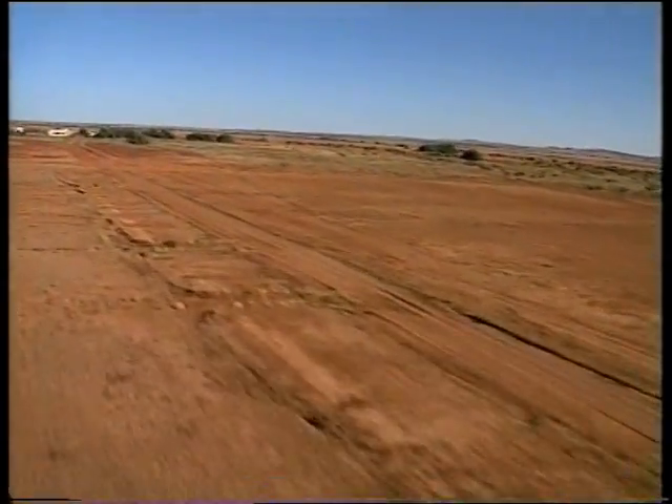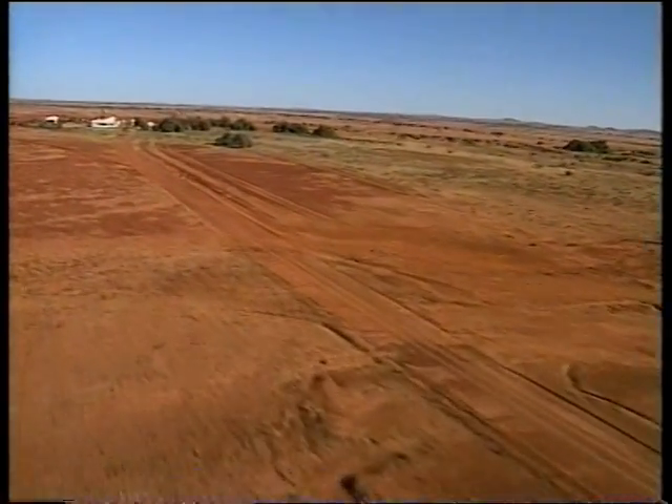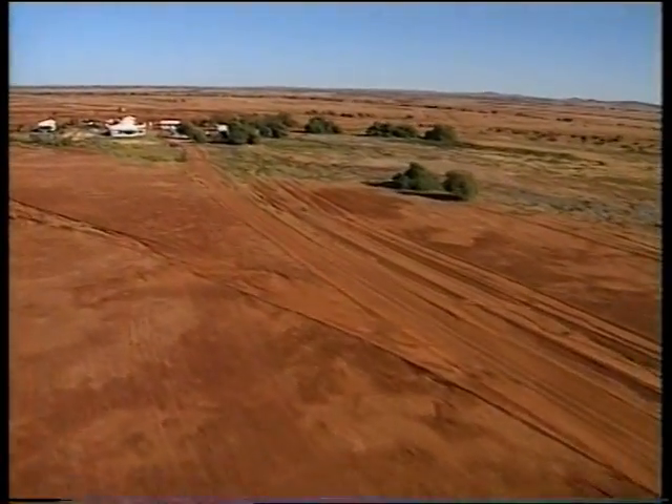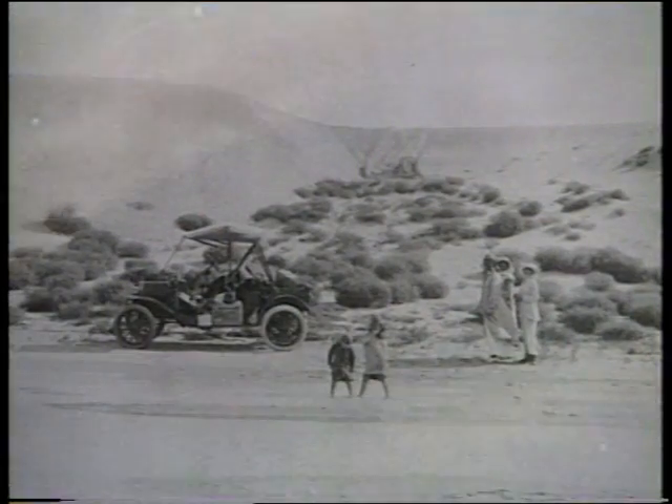Let's go to a large cattle station in Outback Australia — Cameron Downs, home of David Brook, whose family have lived and raised cattle in the Birdsville area for over 80 years. David's grandfather was one of the very first people to drive a car up the legendary Birdsville track. And what did he drive? A Ford — to be more precise, a Model T Ford.